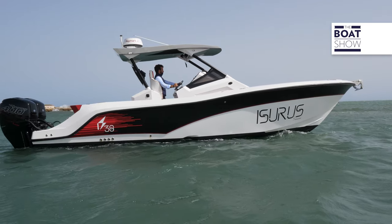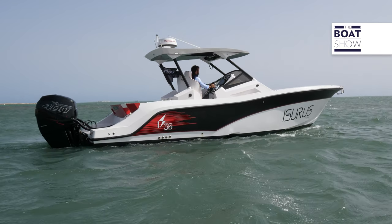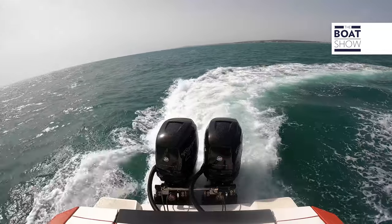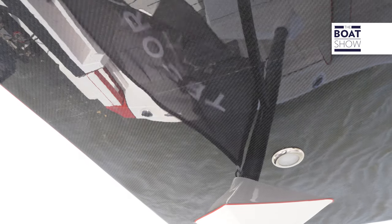Tesoro Yachts decided to divide the production into two different branches: Tesoro Yachts and Aziris by Tesoro. Aziris is a division in which engineers and workers specifically work on this project — it could be considered the supersport division of the Spanish shipyard. This is the first model, and the hull is built in fiberglass, while the hard top and the whole superstructure is totally made of carbon fiber. There is also the possibility of having the hull in carbon.